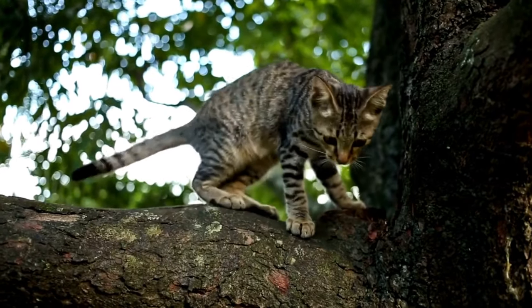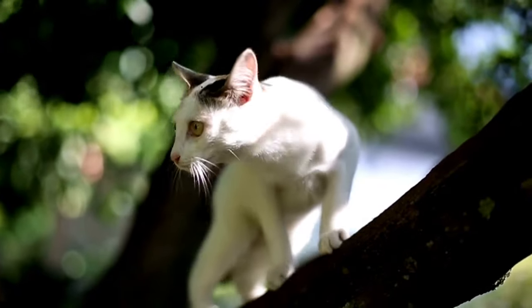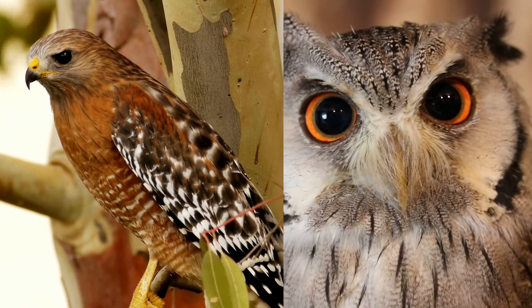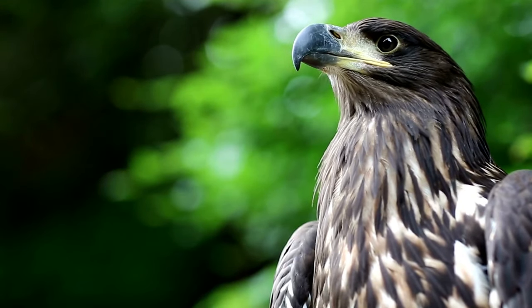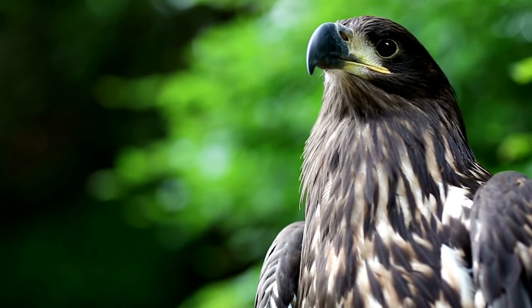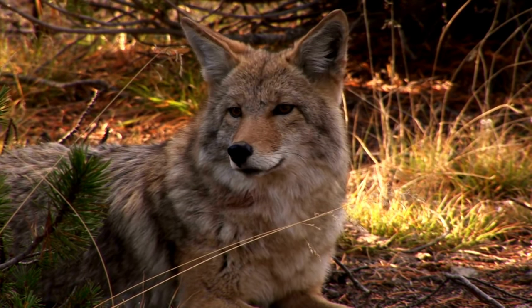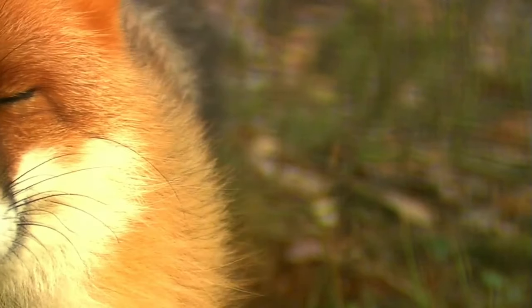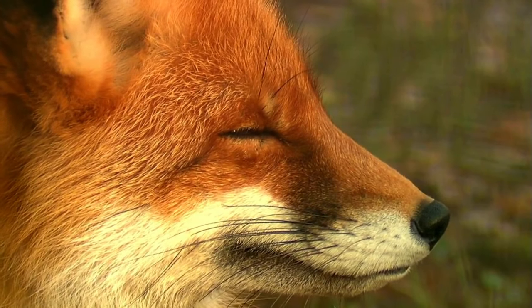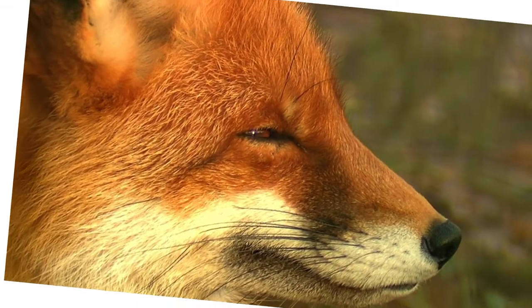Cats are crepuscular animals, which means they are most active at dawn and dusk. Cats are solitary hunters and do have natural predators. Common predators include birds of prey — hawks, owls, and eagles can swoop down and catch cats in their talons. Coyotes are large opportunistic predators found in North America known to prey on cats. Foxes are also opportunistic predators found in many parts of the world, known to prey on cats, especially kittens.